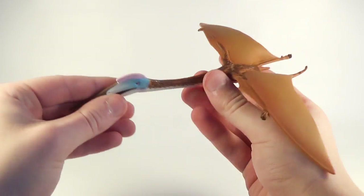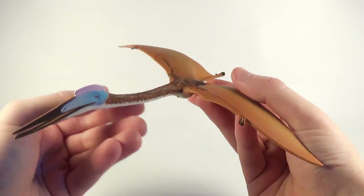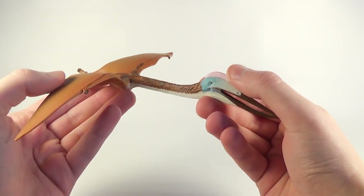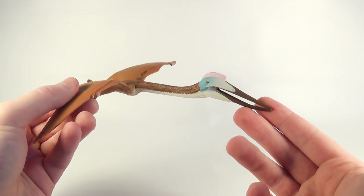The next figure they sent us is the brand new Quetzalcoatlus from Safari Limited — a new pterosaur from them. Looks absolutely fantastic, and I cannot wait to take a closer look at this one on the channel. Make sure you guys keep your eyes peeled for this review very, very soon.